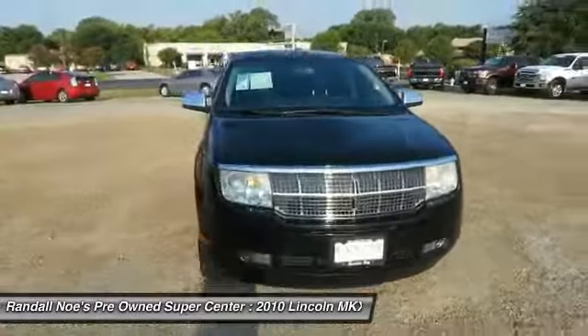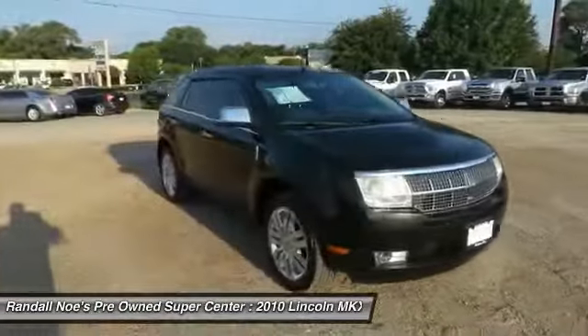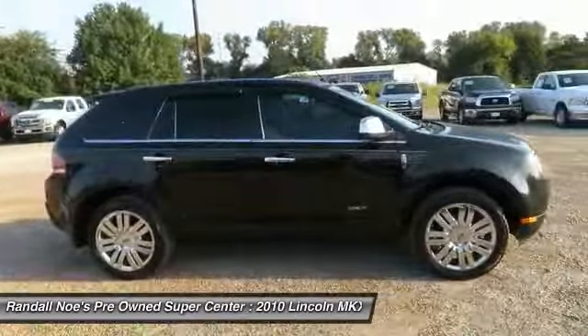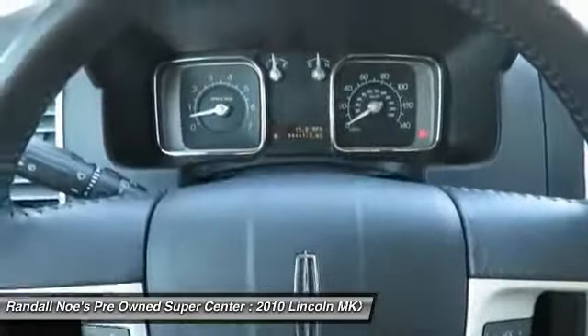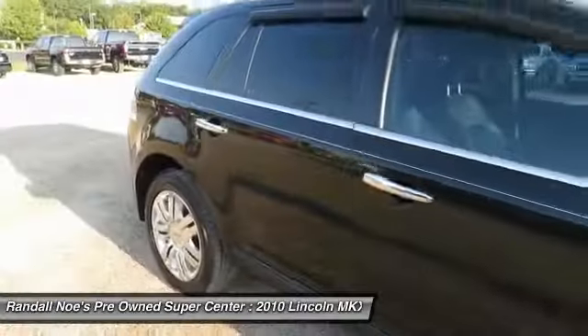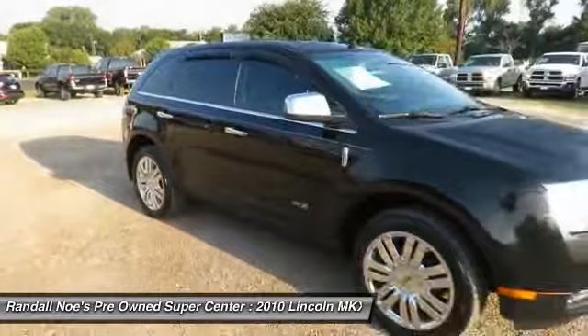The 2010 MKX. The MKX offers performance that's ahead of the curve, boasting excellent launch and acceleration with a 3.5 liter Duratec V6 engine that delivers 265 horsepower. The MKX is truly empowered for action.